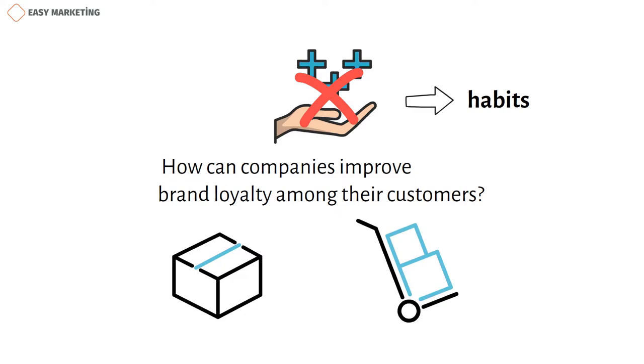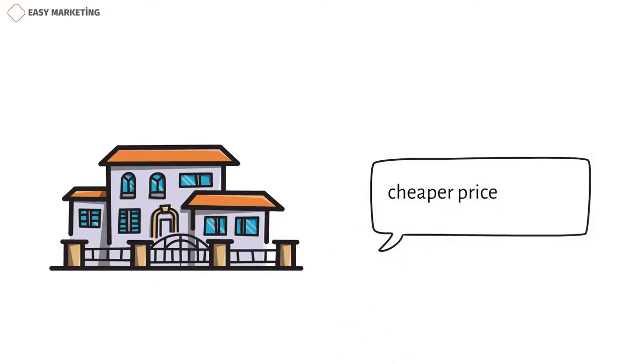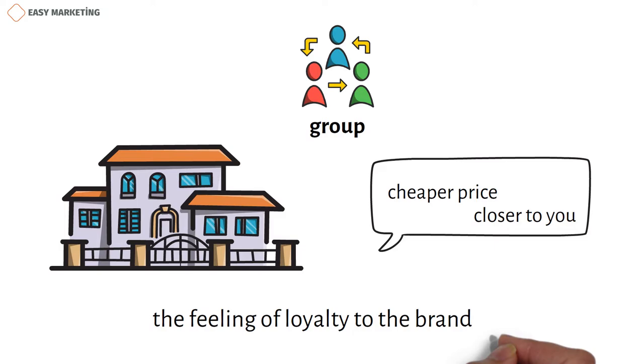But aside from that, creating a difference between you and your competitors can give you an advantage. This difference may not be very big. For example, consider a hotel whose slogan emphasizes that it offers the same standards at a cheaper price and is closer to you. Because of the price difference, the hotel emphasizes that it treats you as a friend, creating a bond between the customer and the company. As mentioned with social identification, they make you feel you're in a group with them, which in itself increases the feeling of loyalty to the brand.